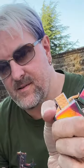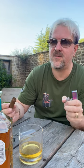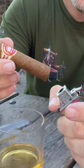So yes, that is a Zippo by the way, but it's got a little jet insert rather than the traditional flame insert that Zippos have, which is not something you want to light a cigar with.